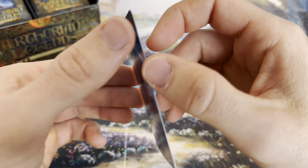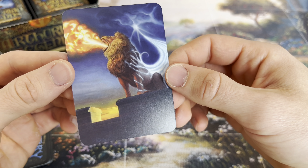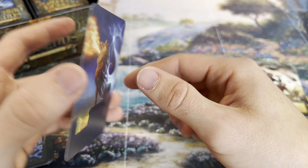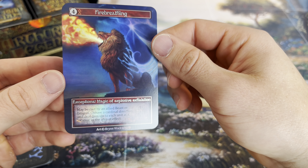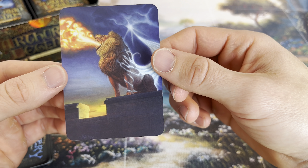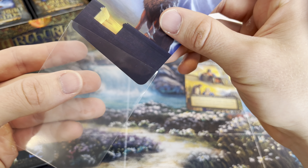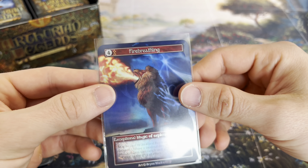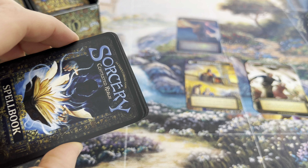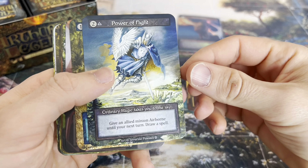This is looking absolutely fire-breathing breathtaking. As I always say, I'm so curious what the full art looks like, because you can't see the full artwork on the front - but when you turn it around it actually reveals itself to you. Wow, this is a good first pack, guys.